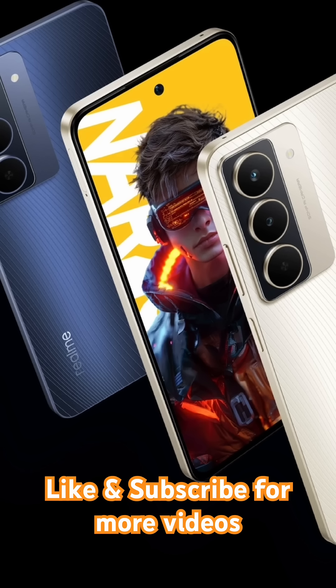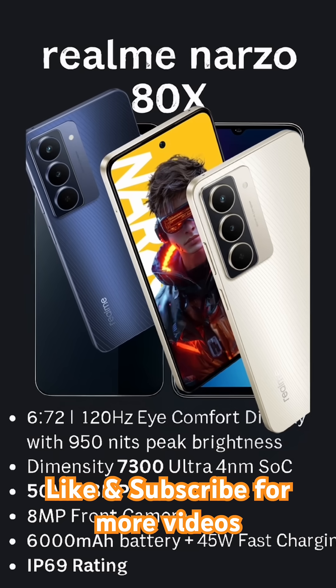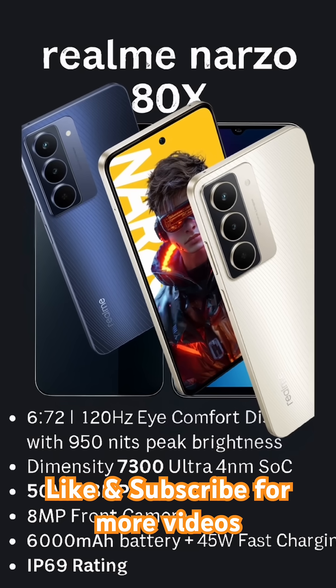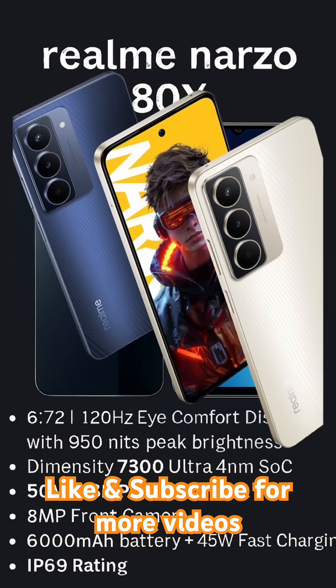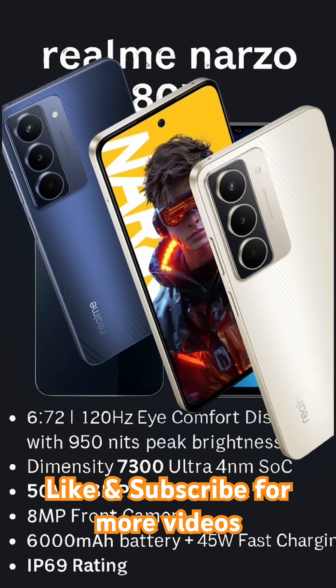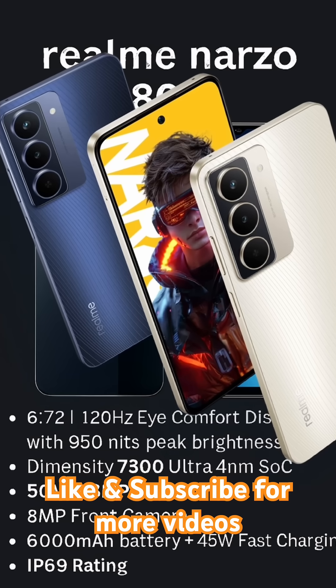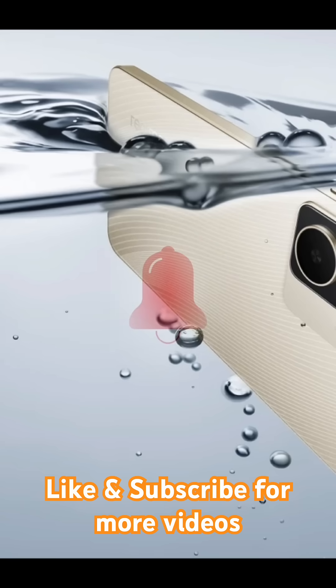And finally, the Realme Narzo 80X. It offers a 6.72-inch eye-comfort display with 120Hz refresh rate and 950 nits brightness. Driven by the Dimensity 6450 G chip, it features a 50-megapixel plus 2-megapixel rear camera and an 8-megapixel front camera. Its 6,000 mAh battery and 45-watt fast charging make it a reliable daily driver. IP69 rating seals the deal.